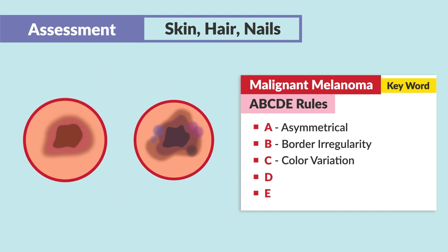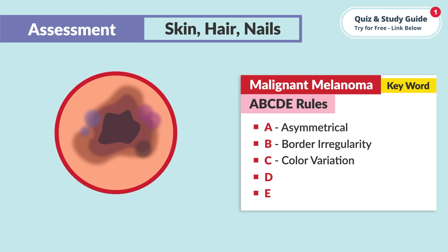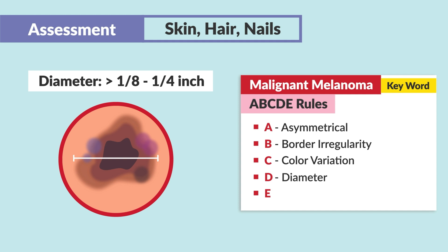We like them to all be the same color, oftentimes chocolate brown. We don't like those color variations. Asymmetrical means it's not a perfect circle. Borders irregular means not regular. Color variations — all these things are changing, and we don't like a lot of changes. We also don't like the diameter to get bigger than an eighth to a fourth of an inch.